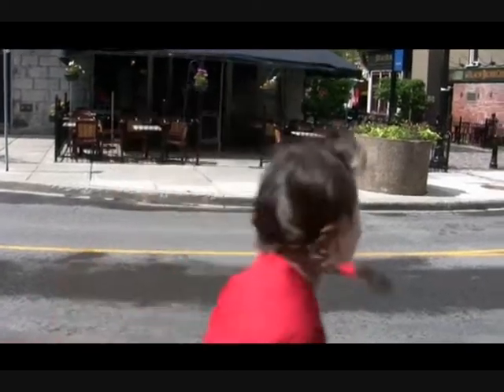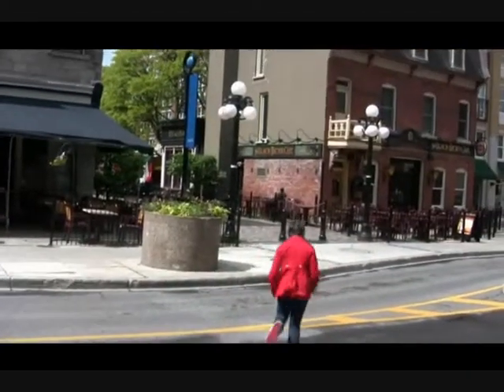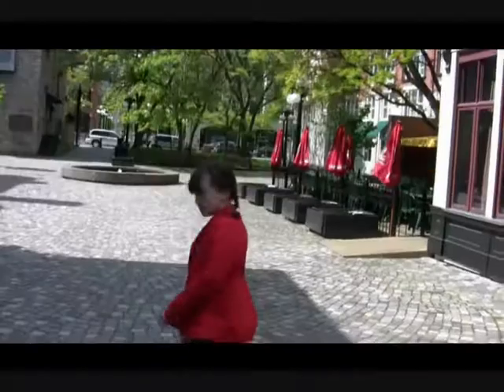Right now I'm in the ByWard Market, which is the old town of Ottawa — full of great shops and restaurants. The ByWard Market is full of historic, charming courtyards like this one. If you're wondering why all the restaurants are empty, it's because it's plus five degrees right now. Canadians are very tough, but not that tough. I think I'll need my coat now.